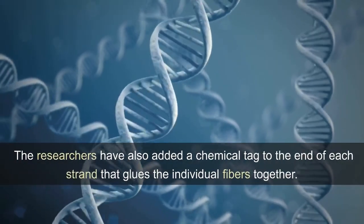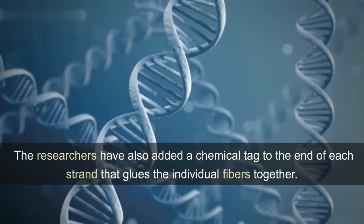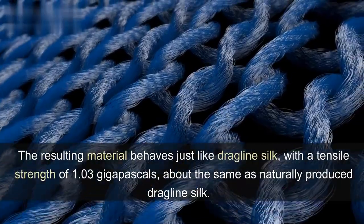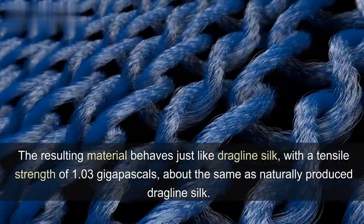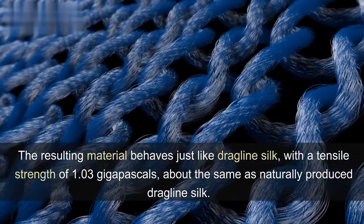The researchers also added a chemical tag to the end of each strand that glues the individual fibers together. The resulting material behaves just like dragline silk, with a tensile strength of 1.03 gigapascals — about the same as naturally produced dragline silk.